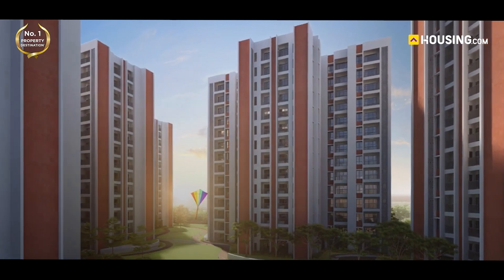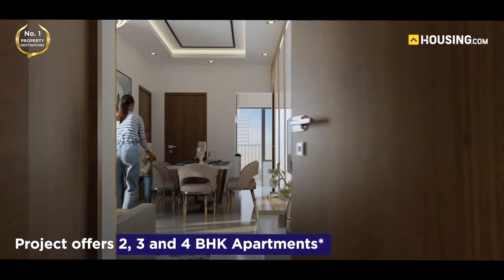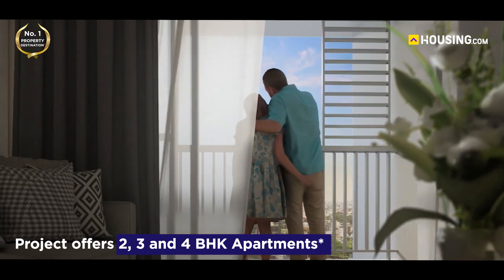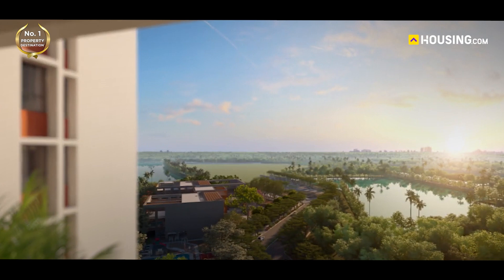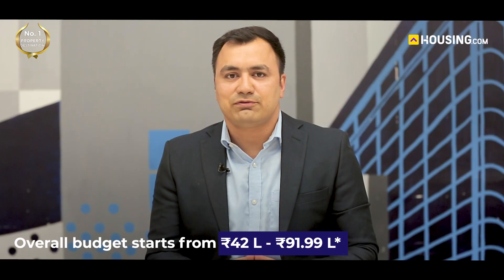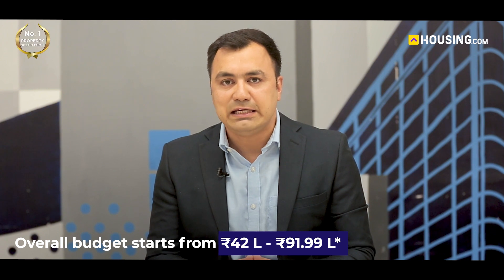Now, let's explore what makes DTC Capital City truly special. With a variety of housing options available — from stylish 2 BHK apartments to luxurious 3 BHK and 4 BHK apartments — there's something to suit every taste and lifestyle. The overall budget for these accommodations starts from 42 lakhs and goes up to 91.99 lakhs, with an average price of ₹4.68K per square feet.